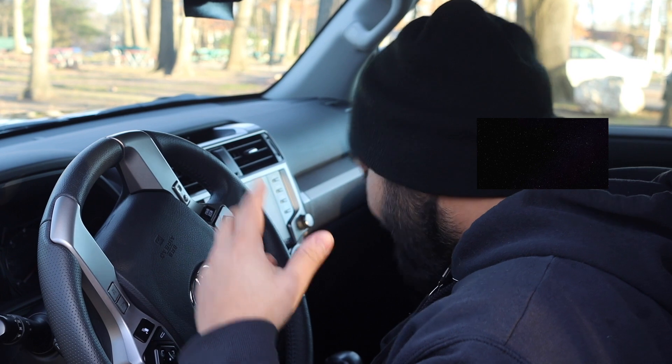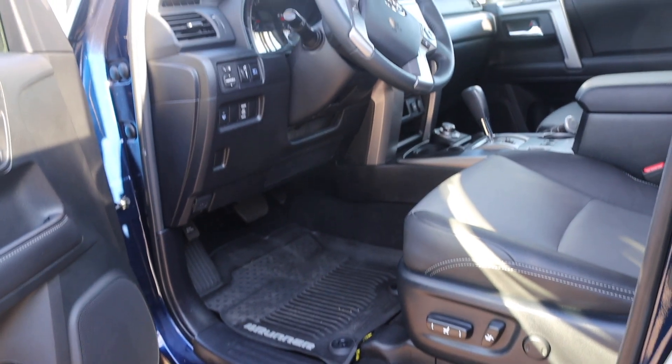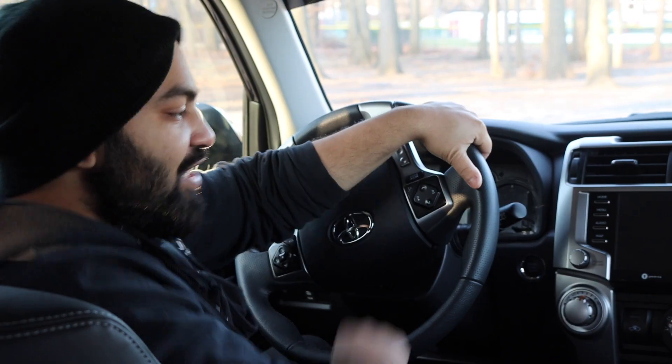In this SR5 Premium, the seats are made from a material called SofTex, which is like a faux leather or pleather, and it's super comfortable. It has awesome automatic adjustable switches for the seats and also comes with dual heated seats, which is great for cold winter days.